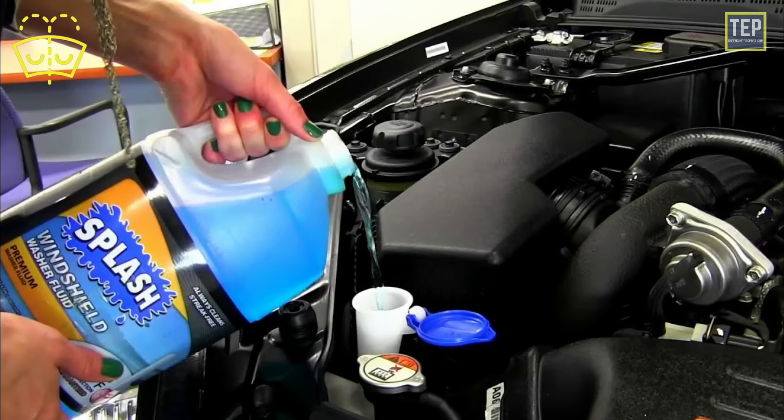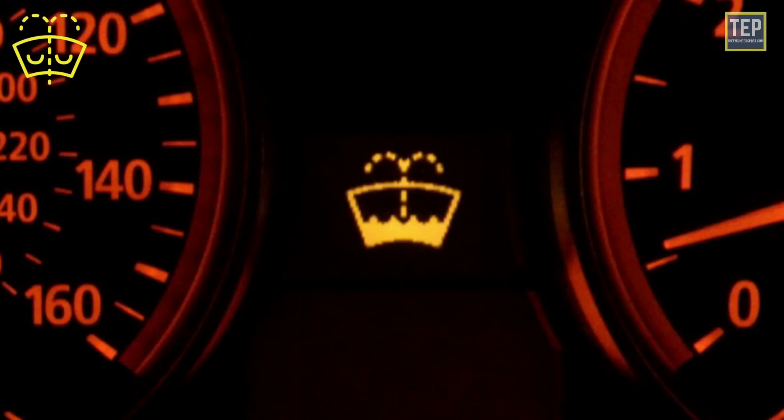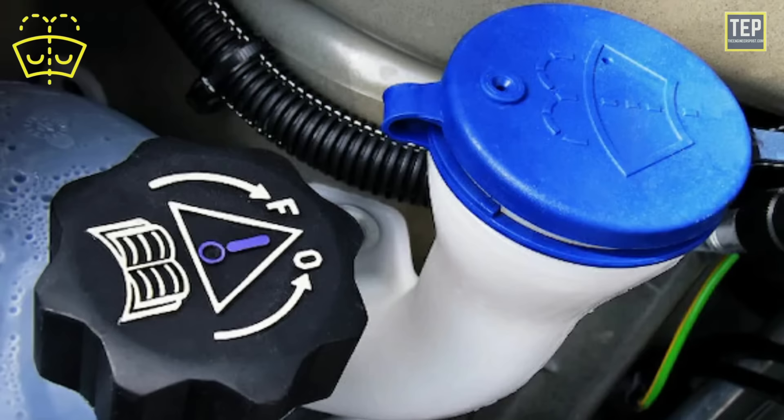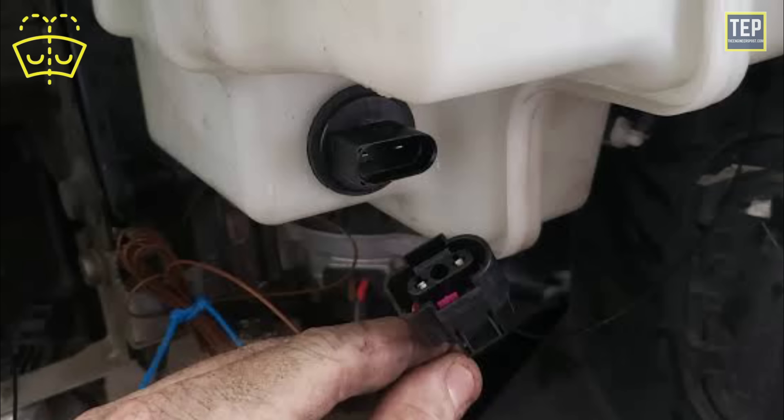The washer fluid reminder light's only function is to let the driver know the windscreen washer fluid is low and remind them to fill it up. Once you have filled up the reservoir with fluid, the light should go out immediately. Even if the reservoir is full, a faulty fluid level sensor may keep the light on — in such a scenario, have the sensor checked and if required replaced.